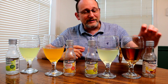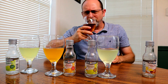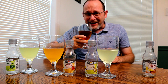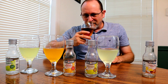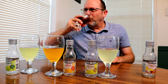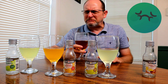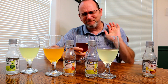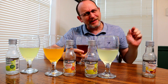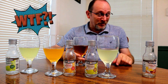Alright, Long Island iced tea. It looks like tea. Give it a little taste. It has an odd smell — does it smell like tea? I don't know what that smells like. Oh wow, that's different.